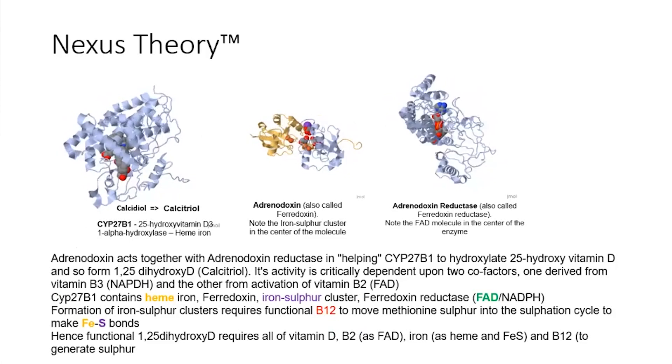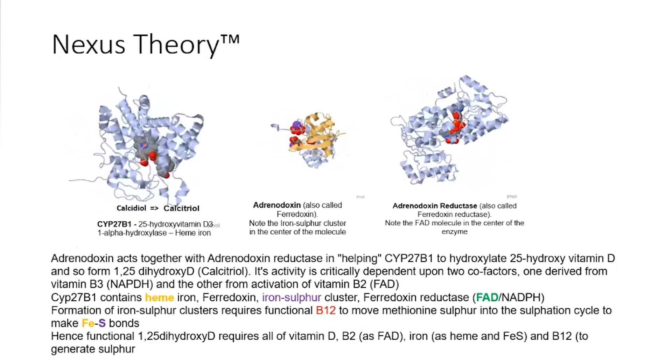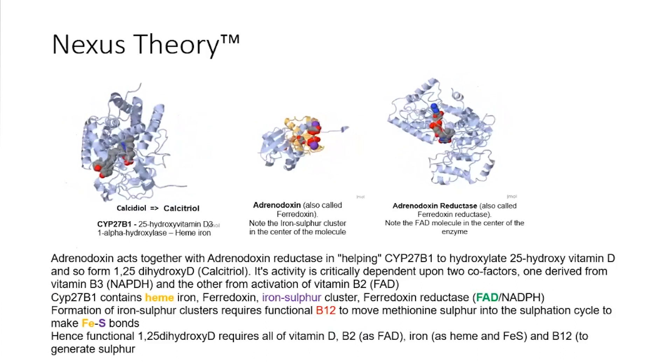Deficiencies of iron, B12, B2, and vitamin D are all associated with the development of autism. Looking at the common thread, we came up with the nexus theory — finding the central point at which all these things converge. The final step of activation of vitamin D requires all of these together. As you can see in this cartoon of the molecules involved, it requires iron, vitamin D, vitamin B2, and vitamin B12 as part of the molecule.